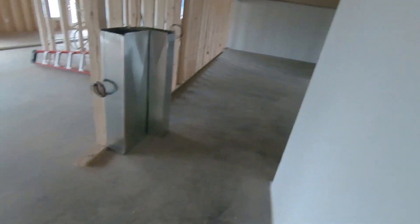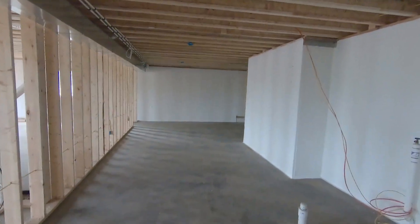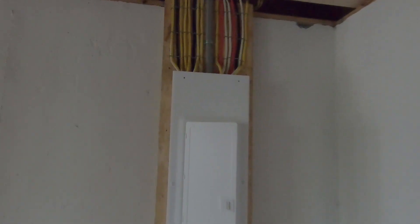The basement is going to be unfinished for now until we move in, and then we're going to start that project. This is the utility room, it's unfinished here. Electric service over here — just finished it up today.